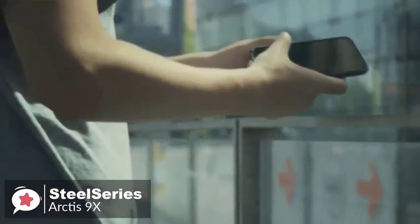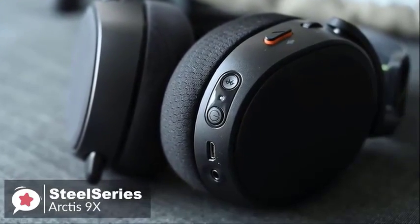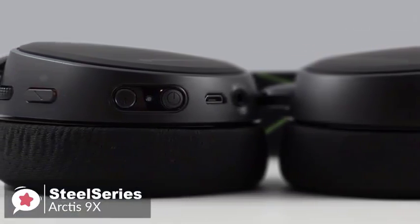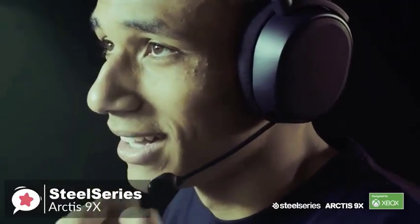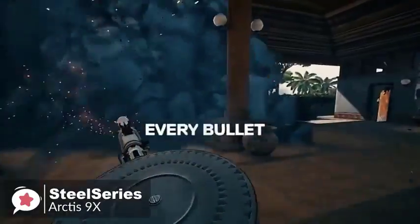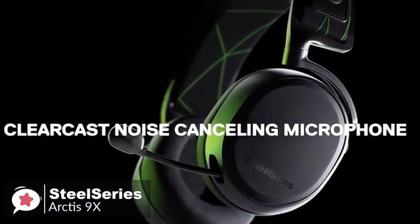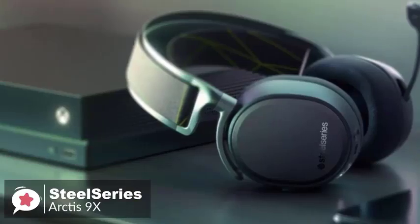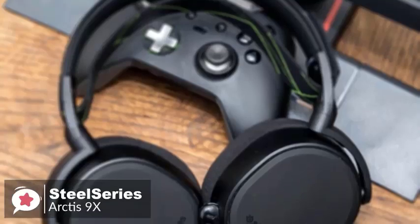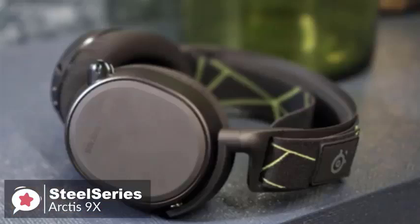SteelSeries claims the Arctis 9X has 20 hours of battery life, and while we didn't put it through rigorous testing, it definitely seems to live up to that number. Sound quality is also excellent — on the Xbox One, Halo 2 sounds as rich and compelling as ever, with all the details coming to life. The bass is deep enough that when explosions go off it feels close to the real thing. Overall, the Arctis 9X is a robust gaming headset that will likely last for years, look good doing it, and is comfortable too — well worth your time and money.